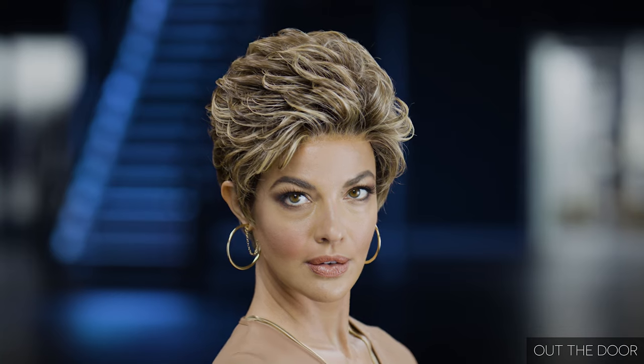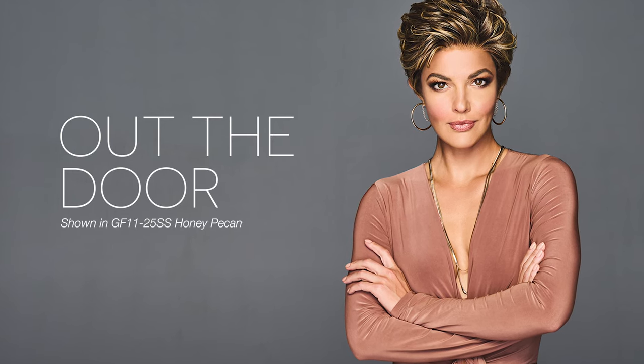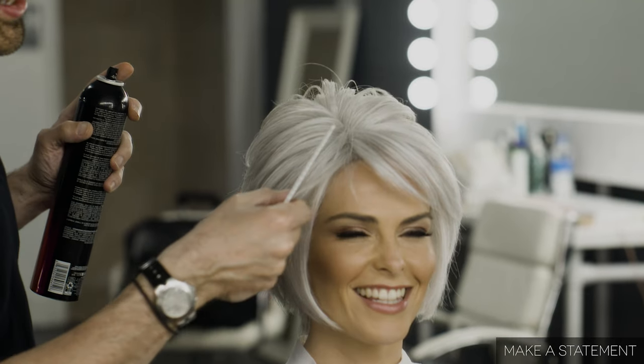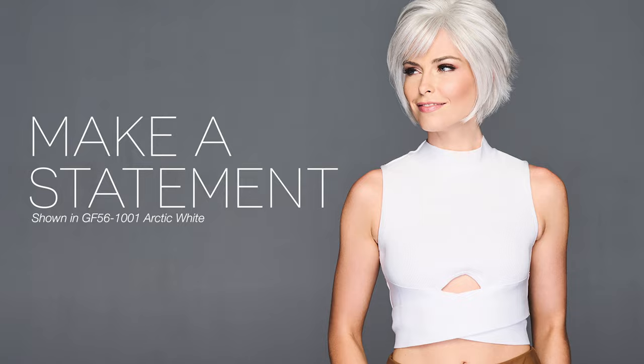Once you've heat styled true-to-life fiber, the texture is locked in, even after washing. Get out the door and on with your day. Make a Statement is the modern bob that takes you from day to night and makes just the right statement. We've designed this straight and textured bob with an extended lace front to give you the flexibility to style the sweeping bangs whichever way you prefer. So go ahead and make a statement just the way you like. True-to-life fiber looks and feels like real hair.